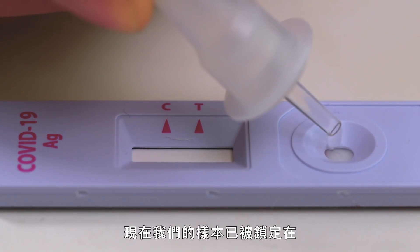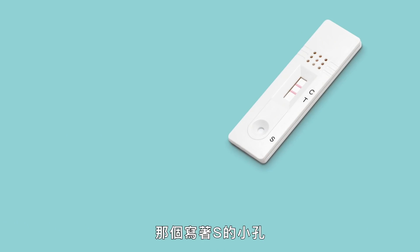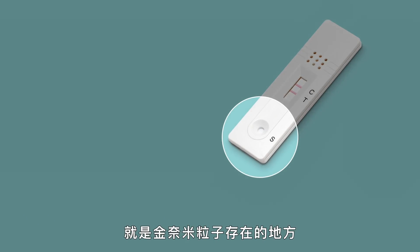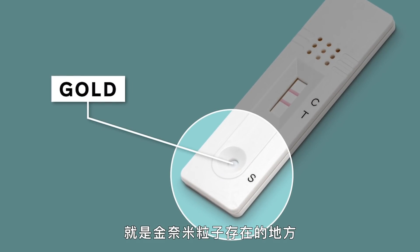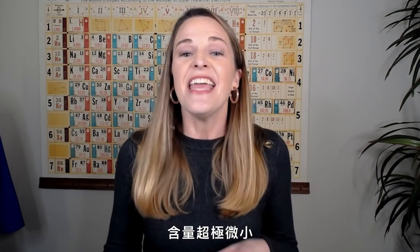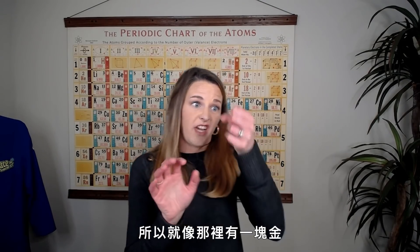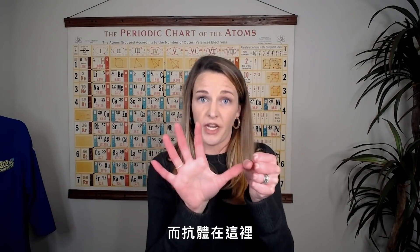Now that our sample is locked in with a pH of 7.4, we can see whether we are positive or negative. That tiny spot where it says S — that's where nanoparticles of gold reside. Such a tiny amount of gold: you couldn't sell it, you can't see it, it is absolutely minuscule. The gold is connected to an antibody — a chunk of gold attached to an antibody right there.